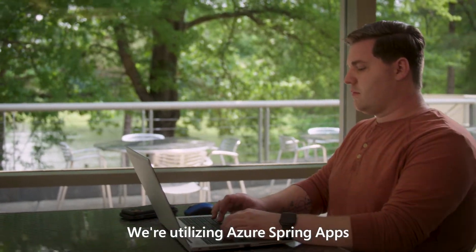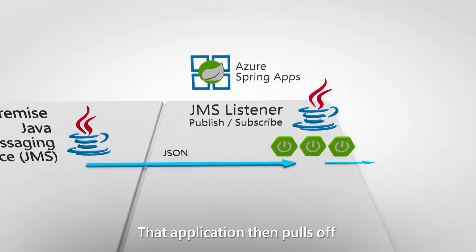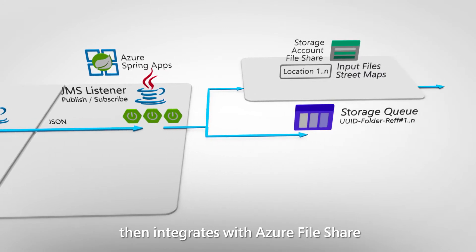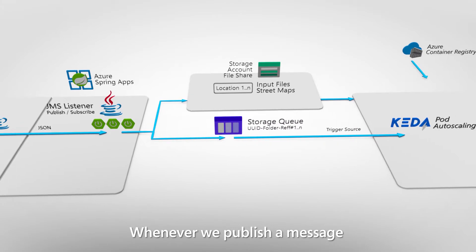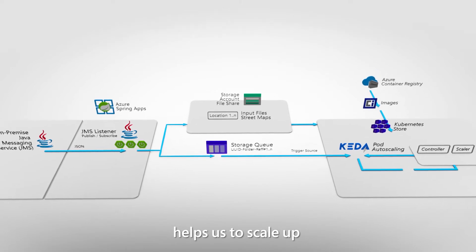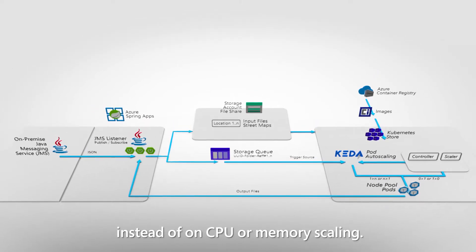We're utilizing Azure Spring Apps to deploy our Java applications. That application then pulls off an event-driven messaging queue and then integrates with Azure File Share and the storage queue to trigger an EKS pod. Whenever we publish a message to that storage queue, Kubernetes event-driven architecture — KEDA — helps us to scale up every time a request comes in, instead of scaling on CPU or memory.